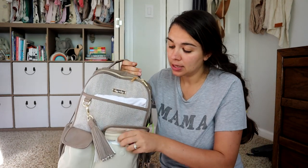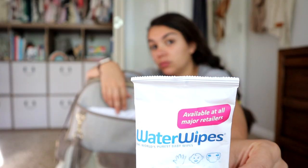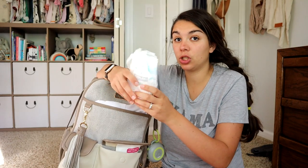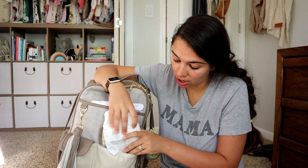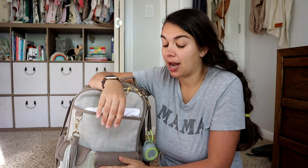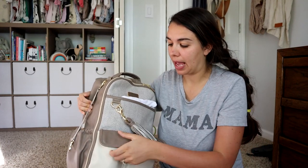Then in the little front two pockets, I keep some backup disposables and wipes. I like to use Water Wipes because they are mostly water and then a little bit of fruit extract. I keep a couple of disposables in case of emergency, although we haven't really had to use those yet.